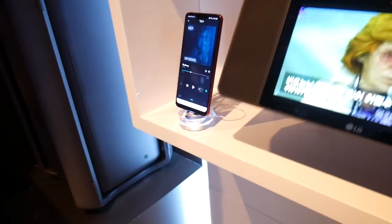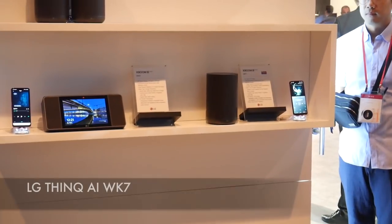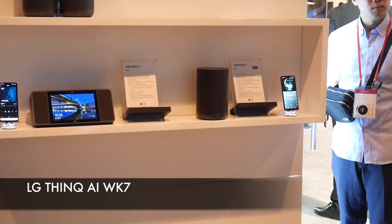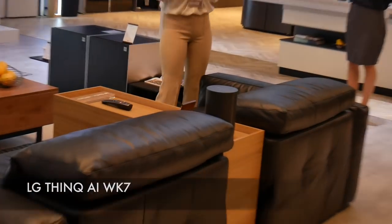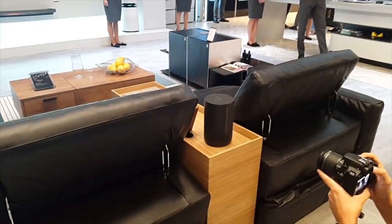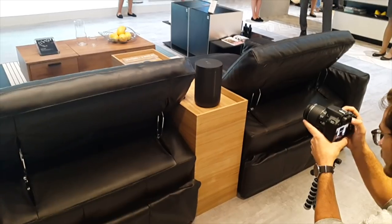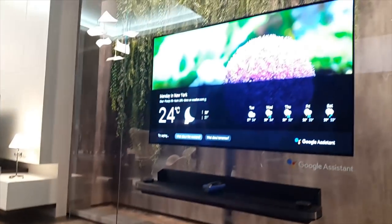Before leaving the XBOOM party booth, which we all thoroughly enjoyed, a quick mention of the LG ThinQ WK7 portable speaker. This speaker is rated one of the best portable speakers of 2018 and includes Meridian technology, Google Assistant, HD Audio, Chromecast, Enhanced Bass and much more. The full review of this amazing speaker is coming very soon from myself and Leah.